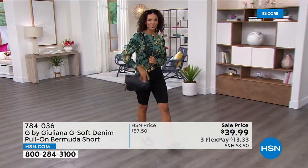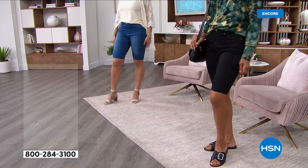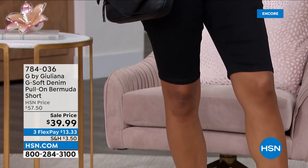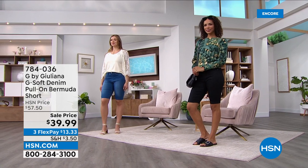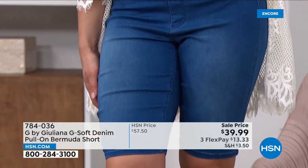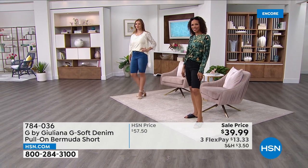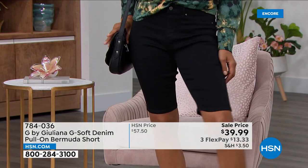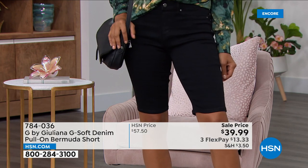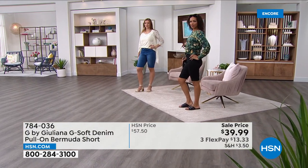Juliana loves these Bermudas. In the G-Soft fabrication, these are going to be your most comfortable Bermuda shorts. With shorts, especially Bermudas, a working zipper can cause bulking in the stomach area, right where you don't want it. So Juliana did a faux fly — there is no zipper. These are G-Soft and they're pull on and off, super easy to wear, very comfortable on the body, and slimming shorts as well. Sometimes Bermuda shorts don't have great shape, but these give you fashion, function, and comfort. They're very slimming on the body.